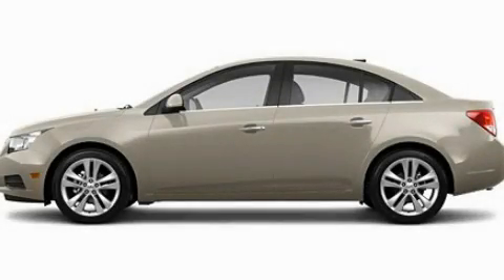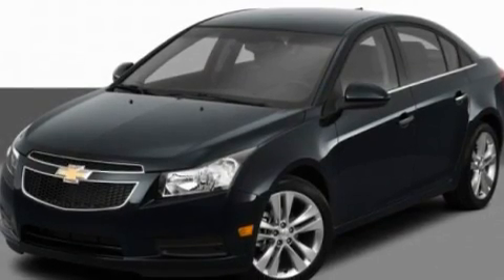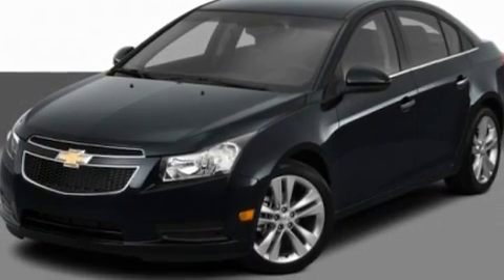This is a 2011 Chevrolet Cruze. It features a 1.4-liter four-cylinder engine and an automatic transmission.